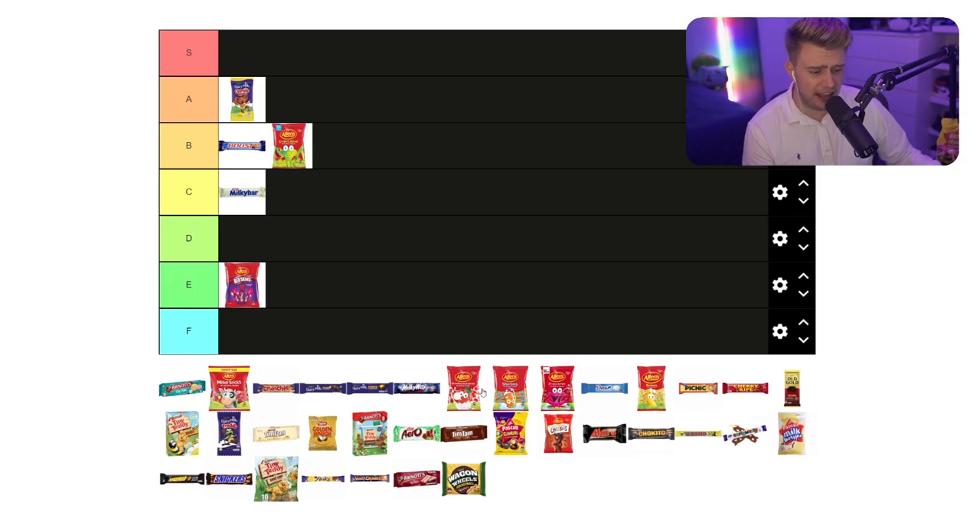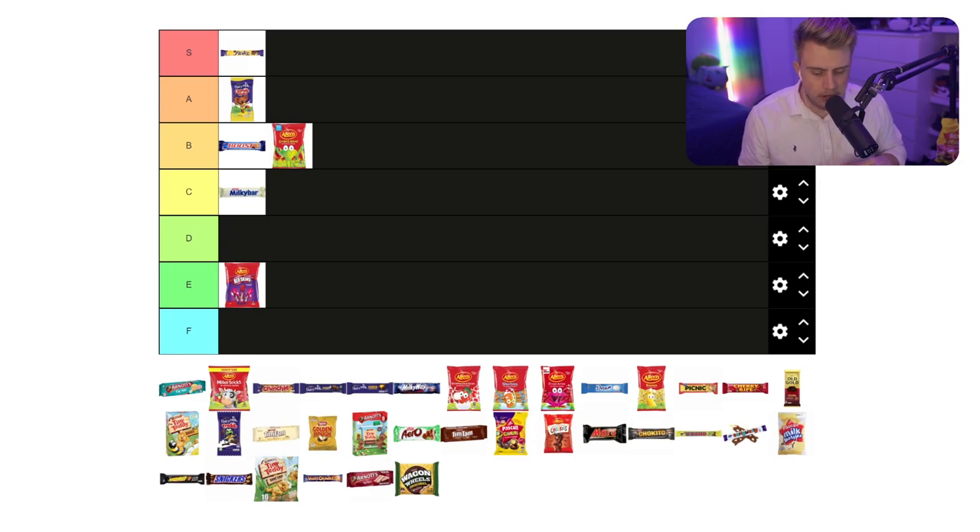I think flakes are very, very good. I'm probably going to put them in - yes, they're better than a Caramel Koala, better than a Boost. Flake is just such a treat, absolutely just such a treat, just such a good chocolate. The only downside is they get a bit messy.